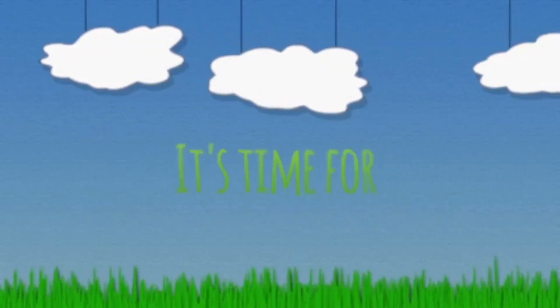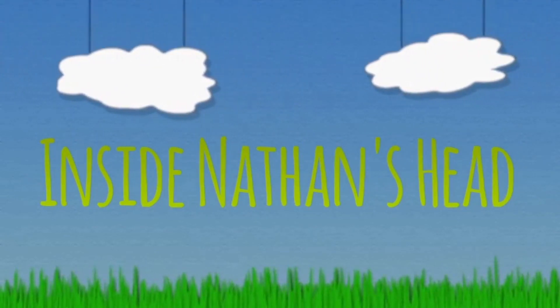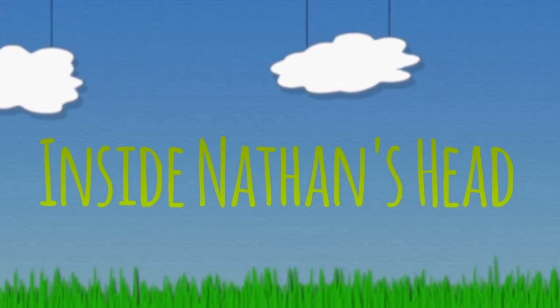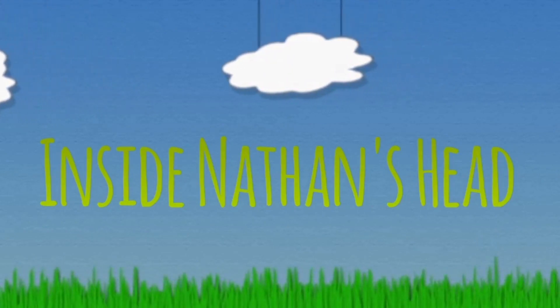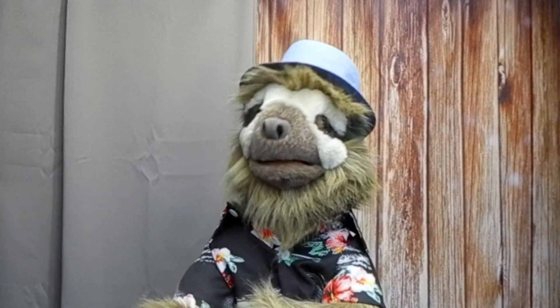It's time for another exciting episode of Inside Nathan's Head. Hey, what are you doing on top of the shelf, Julius?